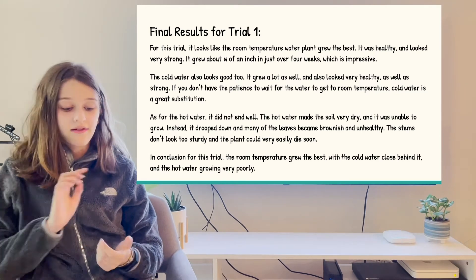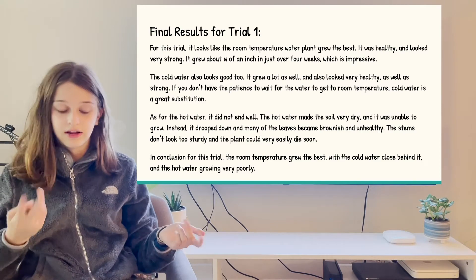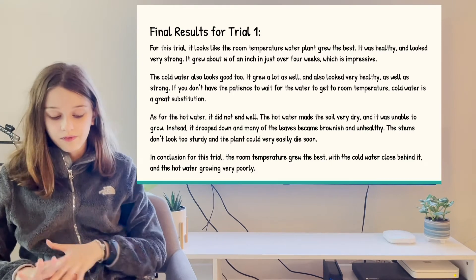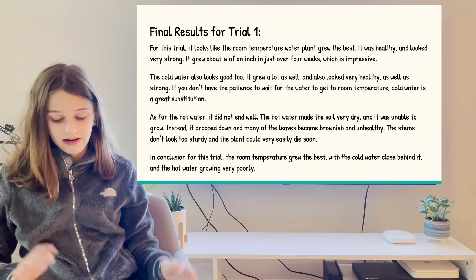And for the cold water, it looks really nice too — healthy and it just looks nice. But the hot water did not end well, because the hot water made the soil all dry and it was unable to grow. Instead, it drooped down and the leaves turned brown.